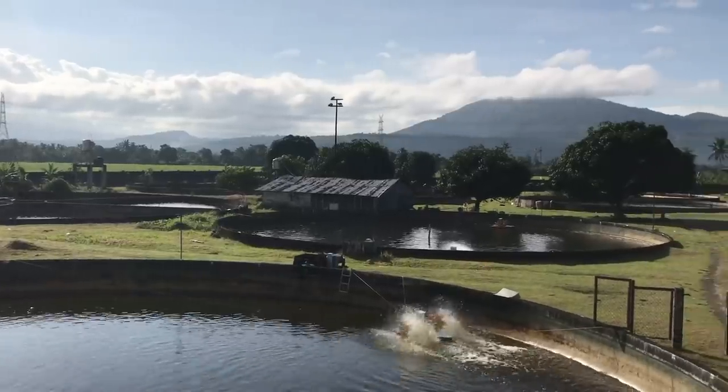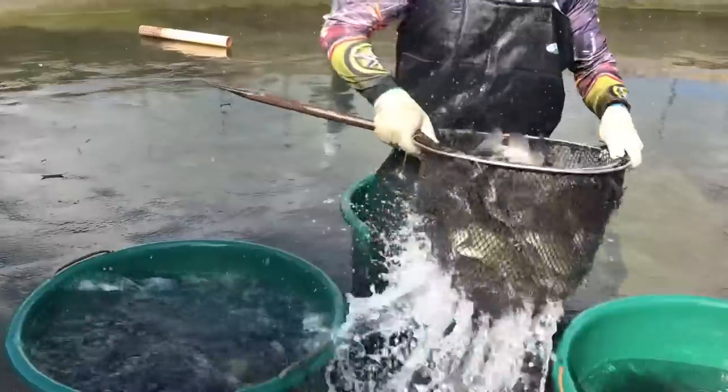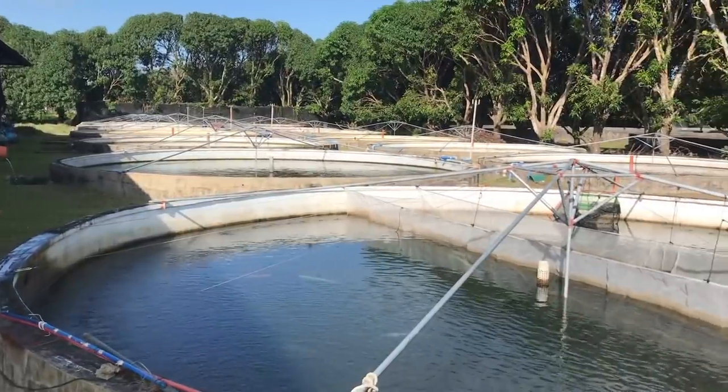It's 7:30 in the morning and we're up and ready to explore my workplace, ang aking Atlantis Deva Tilapia Farm. About a year ago, I was tasked to handle this part of her family business, which is the agricultural side, the Tilapia Farm.